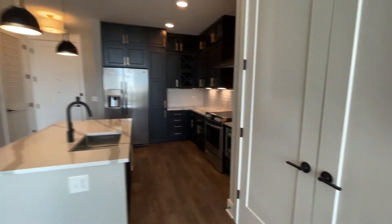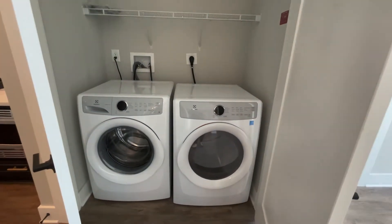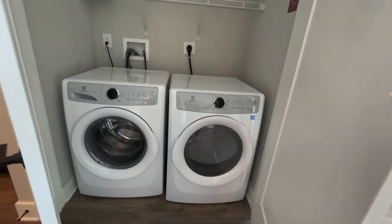Before we head to the second bedroom, I want you to notice that you do have a full-size washer and dryer here and plenty of storage space up above. I love that the front load makes laundry day even easier.